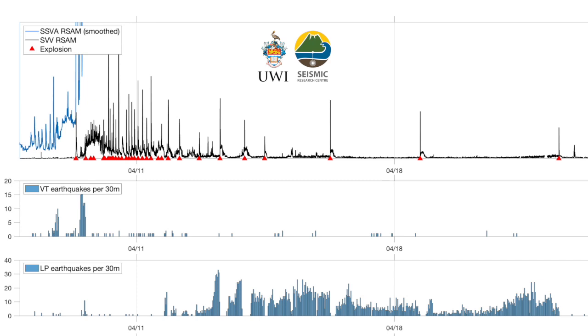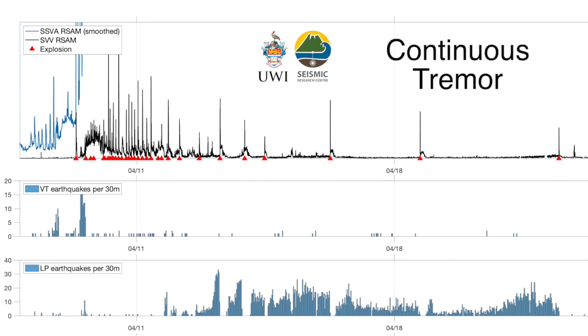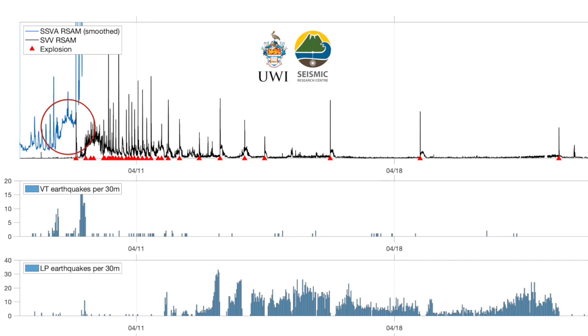The middle panel shows the count of a particular type of earthquake called volcano tectonic earthquakes. These represent when rock is being cracked by something trying to push through it. You can see very clearly there was a swarm of these VT earthquakes when the banded tremor started. We then went into continuous tremor — continuous shaking, but not banded — and then we had the first explosion. That was followed by another swarm of VT earthquakes. By this stage, the blue station had expired; it was destroyed in the eruption.